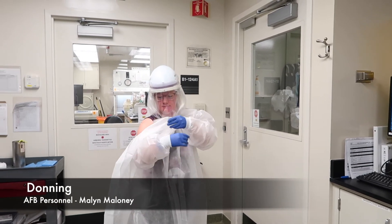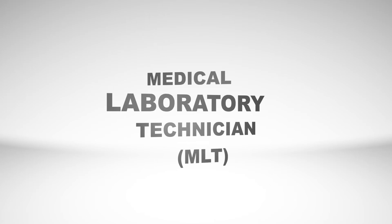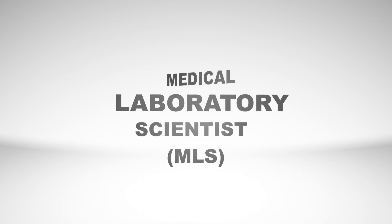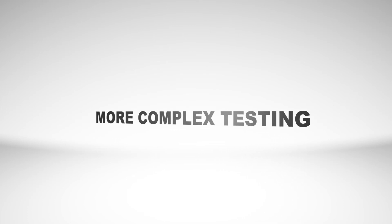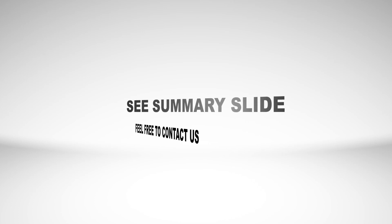To work in a clinical micro lab like ours, you can enroll in a two-year associates program for a medical laboratory technician or MLT degree, or a four-year bachelor's degree program, or a medical laboratory scientist degree, which qualifies you to perform more complex testing in the laboratory. There are several local programs in Maryland, and we have a summary slide on the last slide of this presentation.